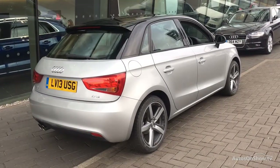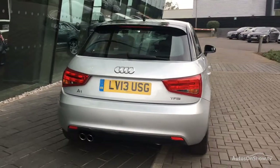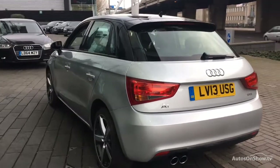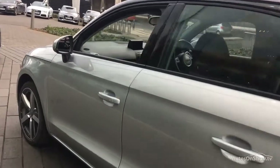Each car is subject to a stringent 145 separate mechanical, interior, and exterior inspections. Only when it has passed all of these will we move on to conduct a thorough road test. Any dents, bumps, or scuffs are removed by technicians using state-of-the-art technology.